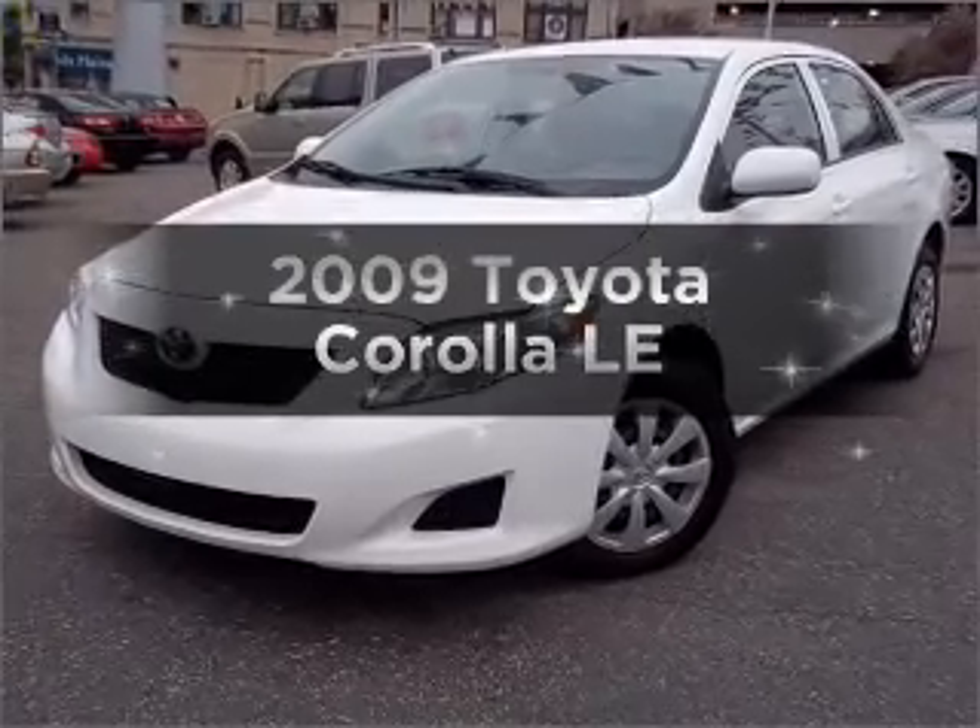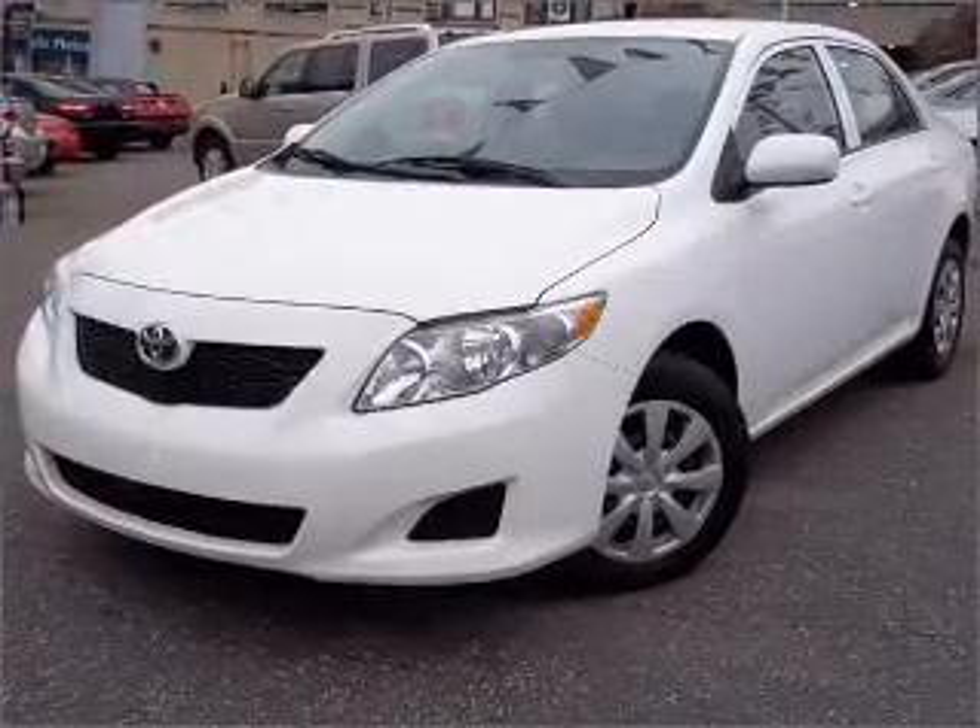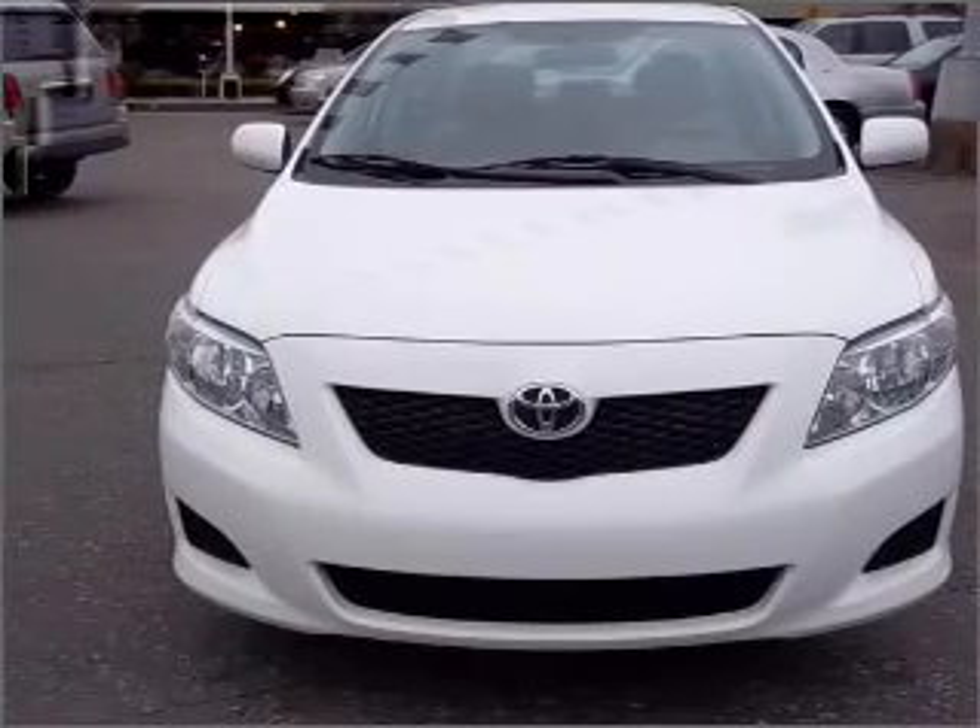Imagine yourself in this 2009 Toyota Corolla. Travel the roads in style and comfort in this great vehicle.